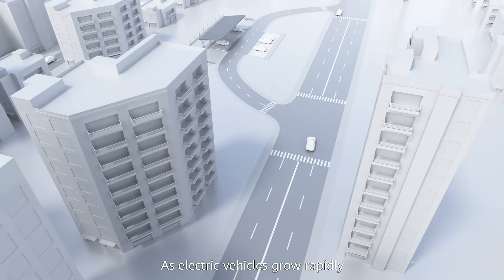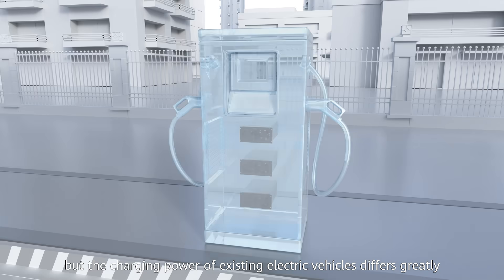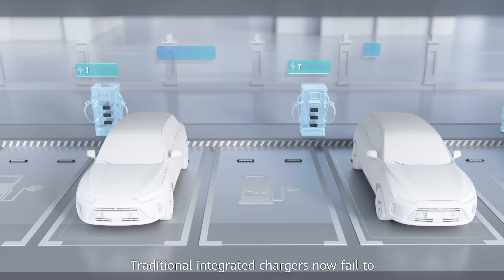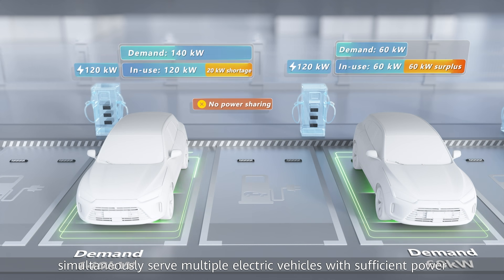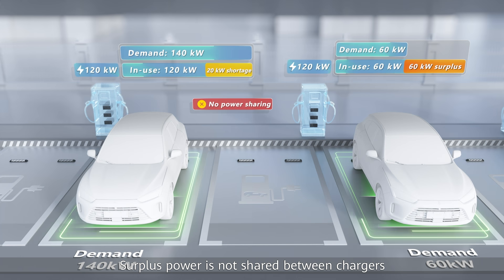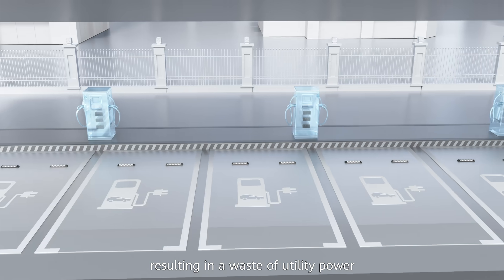As electric vehicles grow rapidly, ultra-fast charging has become a notable trend. But the charging power of existing electric vehicles differs greatly. Traditional integrated chargers now fail to simultaneously serve multiple electric vehicles with sufficient power. Surplus power is now shared between chargers, resulting in a waste of utility power.